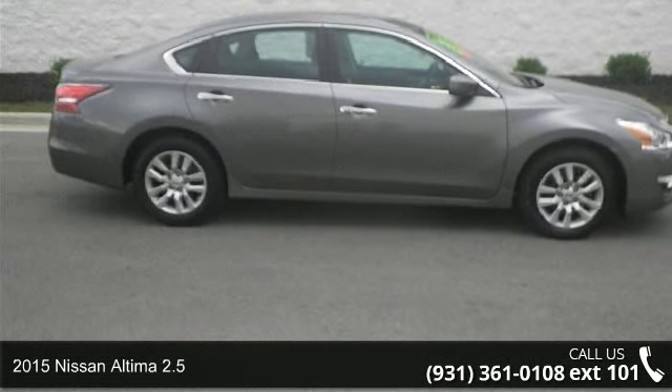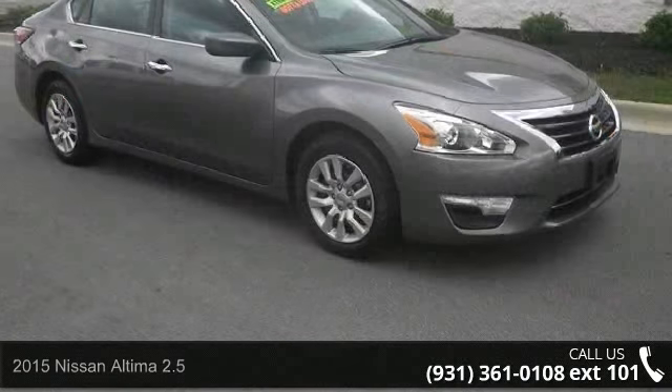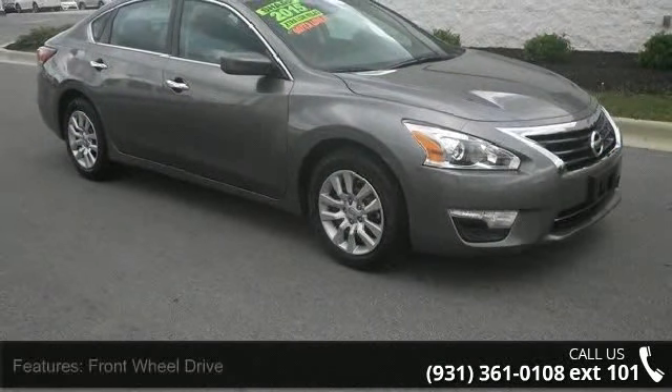Check out this 2015 Nissan Altima 2.5. This may be the set of wheels you've been looking for. Enjoy these notable features: